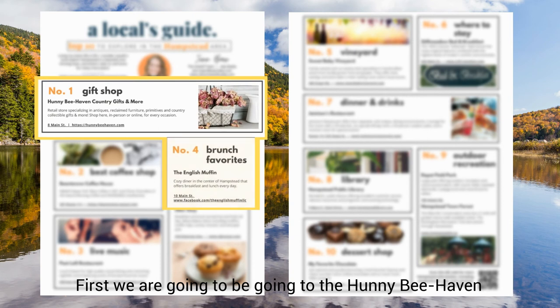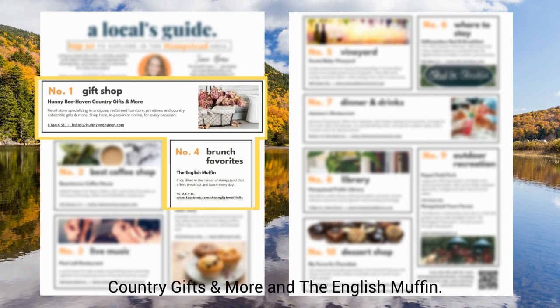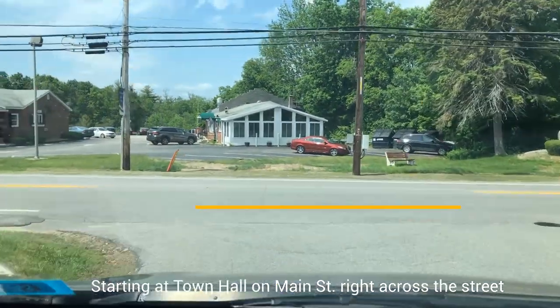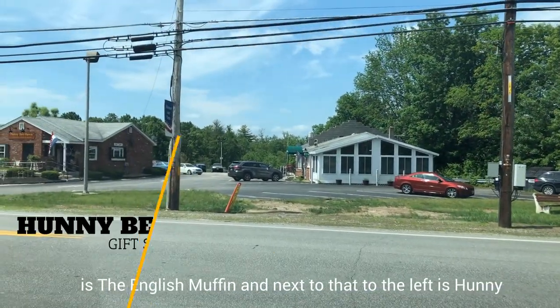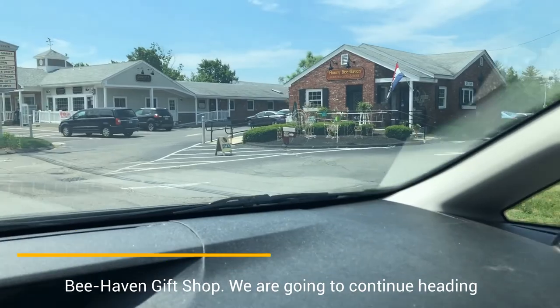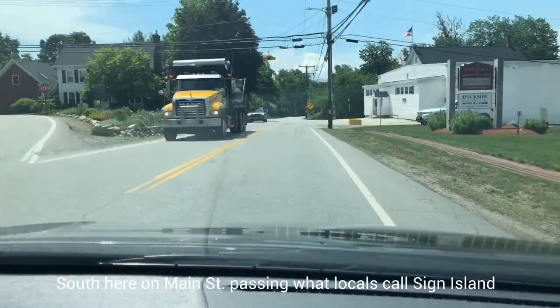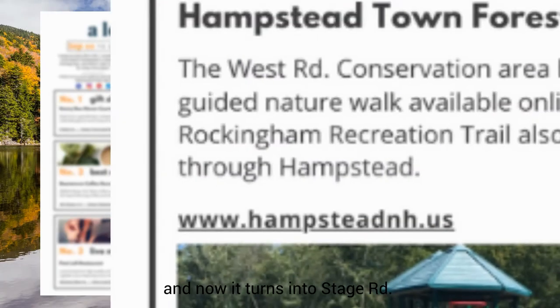First, we're going to be going to the Honey Bee Haven, Country Give Some More, and the English Muffin. Starting at Town Hall on Main Street, right across the street is the English Muffin. Next to that, to the left, is Honey Bee Haven Gift Shop. We are going to continue heading south on Main Street, passing what locals call Sign Island. It now turns into Stage Road.